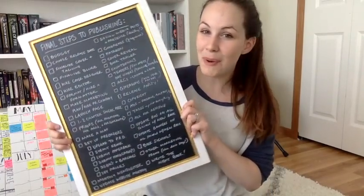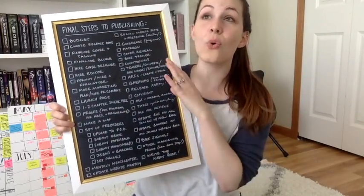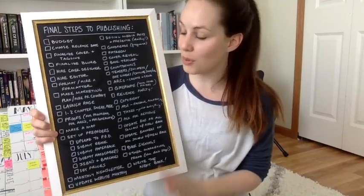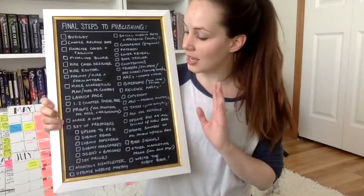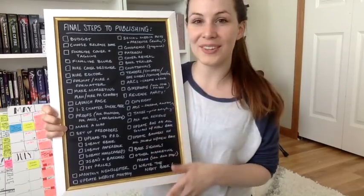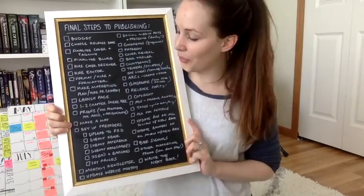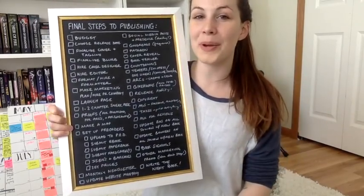We're going to talk about final steps to publishing today. This is obviously a huge topic and as you can see, there's quite a checklist of things to do before you publish a book. This video is for self-published authors or anybody who's interested in publishing. I'm going to put this over on Patreon in my resource library for all of my patrons. If you want to support me monthly and get cool freebies, definitely go check that out — it'll be in the description box below.